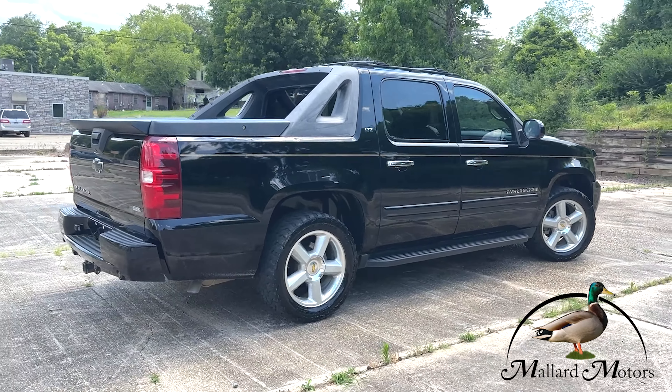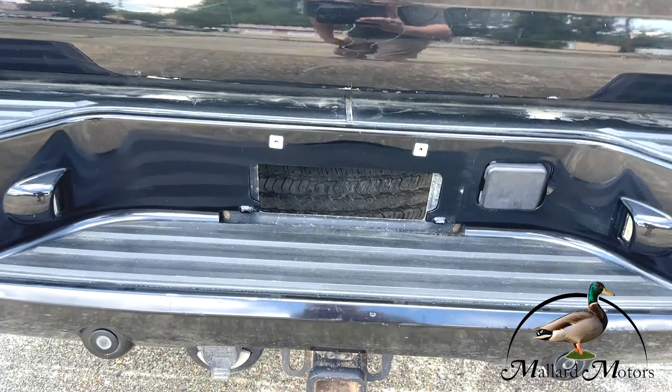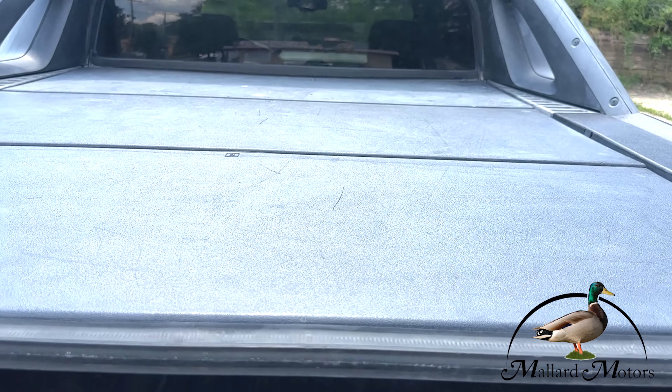This one has the 5.3 liter V8, it's two wheel drive. You got a chrome plated grille, brand new headlights on the front, fog lights down there at the bottom as well, and even a bug deflector on the grille.